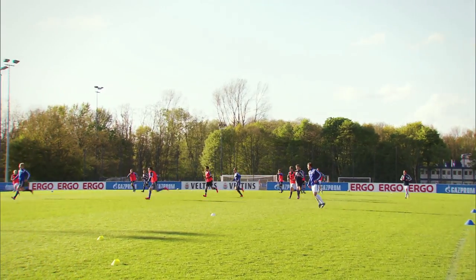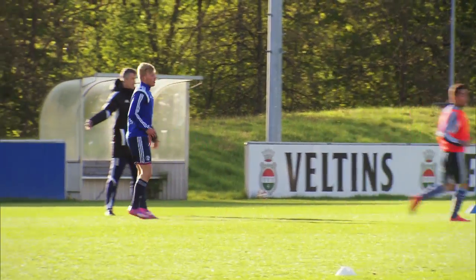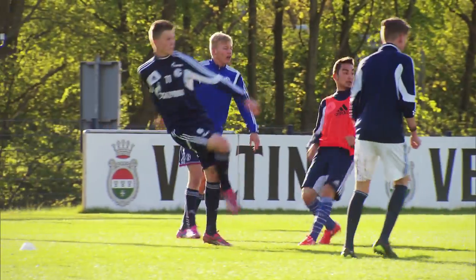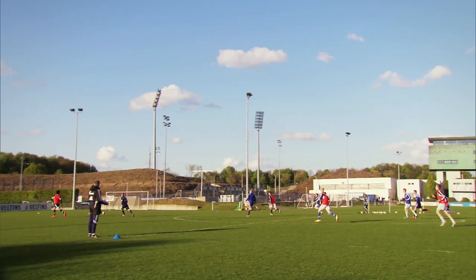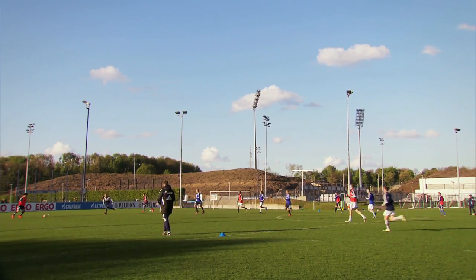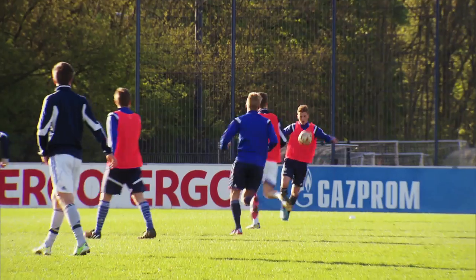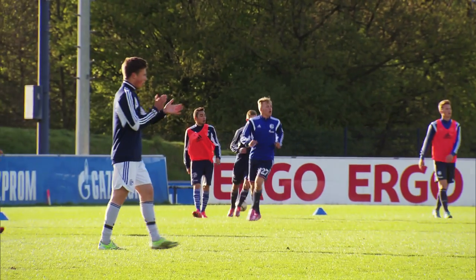Not all the youngsters here will go on to become professional footballers, but Schalke provide their players with the kind of foundations that are so valuable in life. Given the academy's success in recent years, don't be surprised to see Felix Kieferwitz or one of his teammates gracing the Bundesliga or the German national team in the not-so-distant future. It's a great honour if the club produces players who then go on to represent the national team, and that's what's distinguished Schalke in recent years.